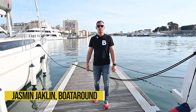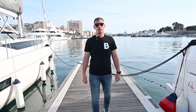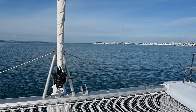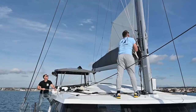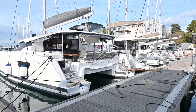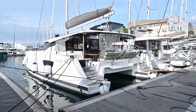Hi, I'm Jasmin from Boat Around. Today we are here to explore the new Fontaine Pajot Astrea 42. The Astrea 42 has won the European Yacht of the Year 2019 award in the multi-hull category. Like her older sister Salona 47, Astrea 42 has already become the pride of French shipbuilder Fontaine Pajot.